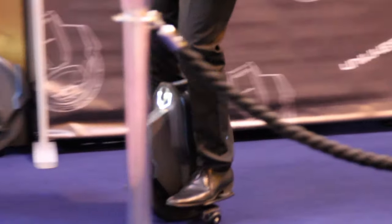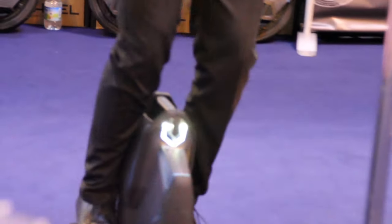This can go a maximum of 22 kilometers an hour, with a range of about 12 to 15 kilometers, depending on your size and your weight.